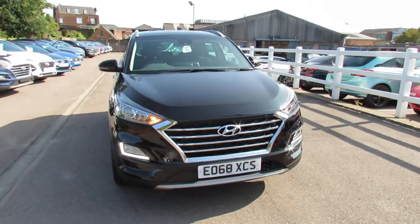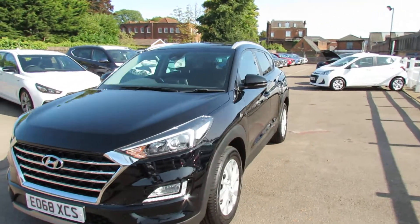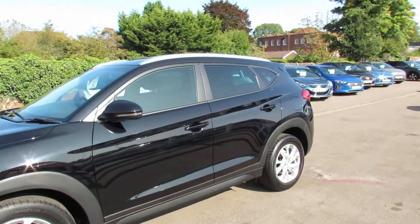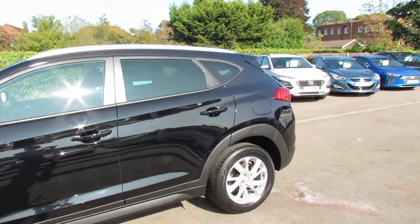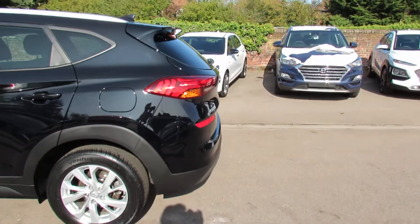She's got daytime running lights as you can see. Moving around to the side, you can see that we've got color-coded door mirrors and we've also got privacy glass in the rear there. You've got warranty up until 2023 if she is registered in 2018.